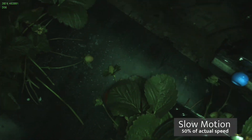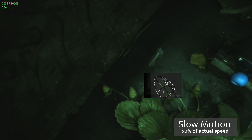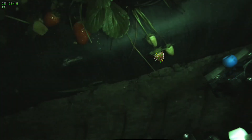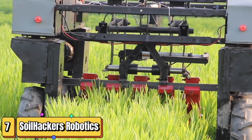The robots use cameras and sensors to identify ripe strawberries based on their color, size, and shape. They then use their robotic arms to pluck the berries with precision, placing them gently into collection baskets.